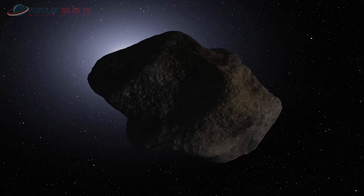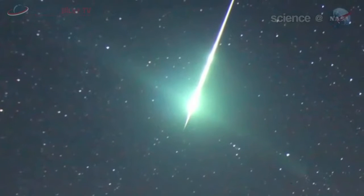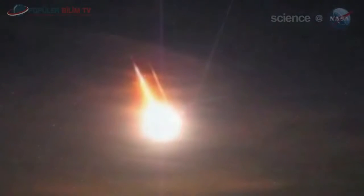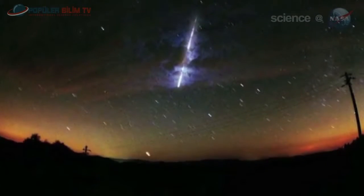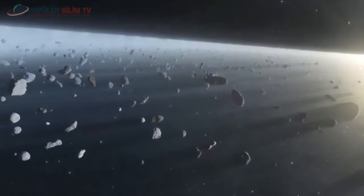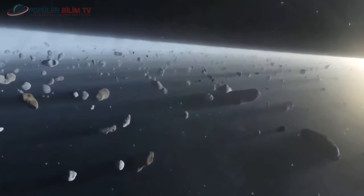Meteorlar (göktaşları): uzaydan Dünya yüzeyine düşen gök cisimlerinin genel adıdır. Dünya atmosferine ortalama olarak yılda birkaç bin göktaşı girer; ancak bunların yaklaşık 500 kadarı atmosferde eriyemeden yere göktaşı olarak düşer. Kuyruklu yıldız ve asteroid parçalarından oluşan bu cisimler, güneş sisteminin en küçük cisimleridir.